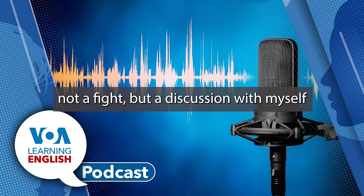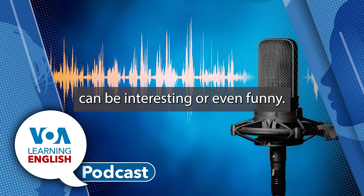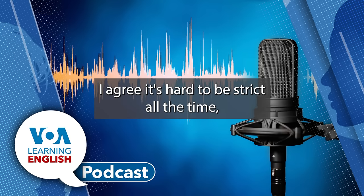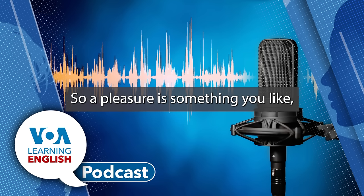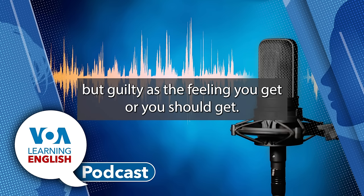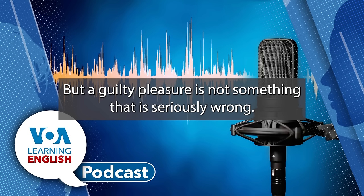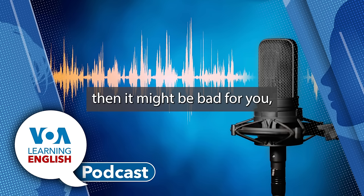Sometimes I have a little discussion with myself over whether or not I should eat them. Our internal dialogue, or what we say to ourselves, can be interesting or even funny. But I think it is okay to enjoy a guilty pleasure from time to time. I agree — it's hard to be strict all the time. And that's a great expression: a guilty pleasure. So, a pleasure is something you like. But guilty is the feeling you get if you've done something wrong. However, a guilty pleasure is not something that is seriously wrong — it's just a little thing you like to do, something that's not harmful, but if you did it a lot, then it might be bad for you.